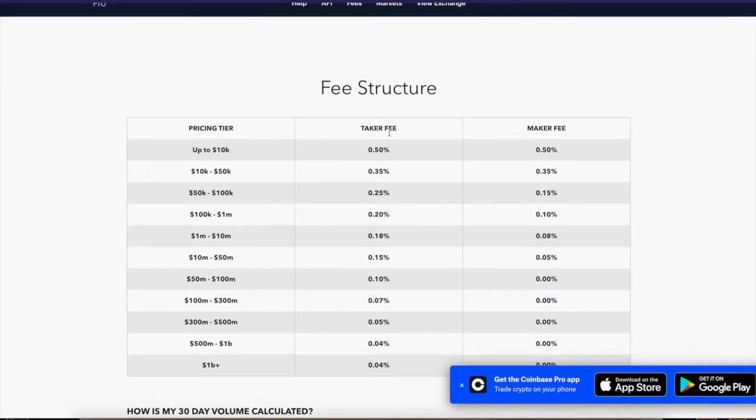Here is the fee breakdown you want to keep in mind. You have a maker and a taker fee. If you're only trading up to $10K, you're going to have 0.5% fees across the board. A taker fee means if you rake in $1,000, $5 of it goes toward the taker fee. Same thing for the maker — if you're selling $1,000 worth, you're only walking away with $995. Do keep that in mind.